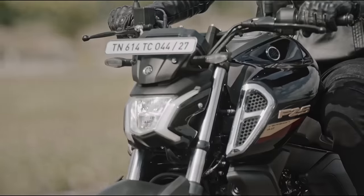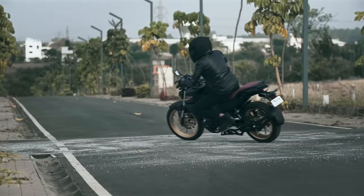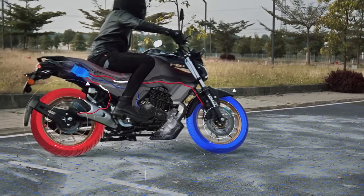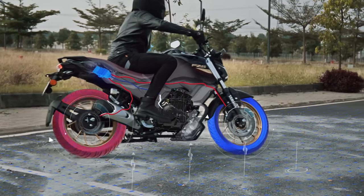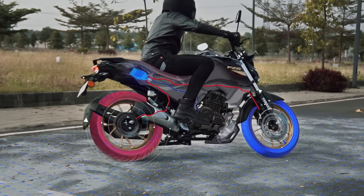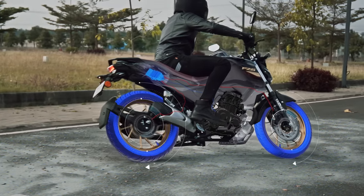Now let's talk about how it benefits riders in Indian conditions with diverse landscape and challenging terrain. When you are taking sharp corners in the busy streets of India, the traction control system regulates the power transfer to the rear wheel, making sure it doesn't spin faster than the front, allowing you to maneuver the corner safely and easily.